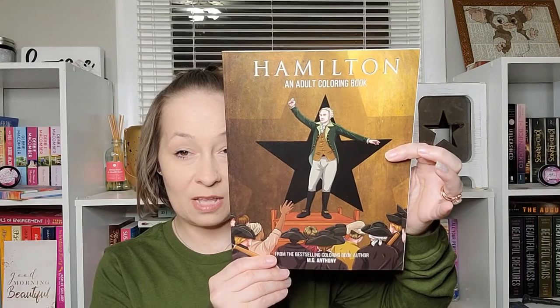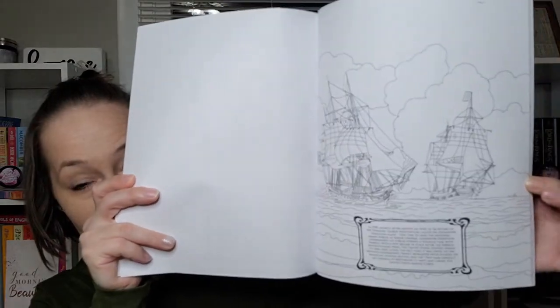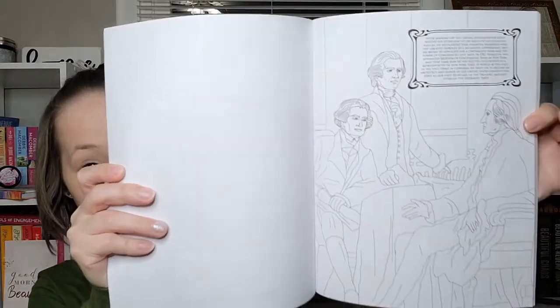Last in the box we have 'Hamilton: An Adult Coloring Book' from best-selling coloring book author MG Anthony. Here's what that book looks like — it's a historical book, which is again not my usual type of coloring or reading book. I am into World War II stuff, but this isn't something I would normally grab. Here are a few of the pages to color — and it looks like it might have some little facts in there as well.